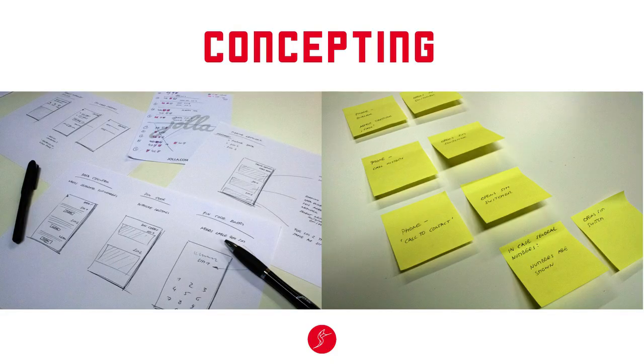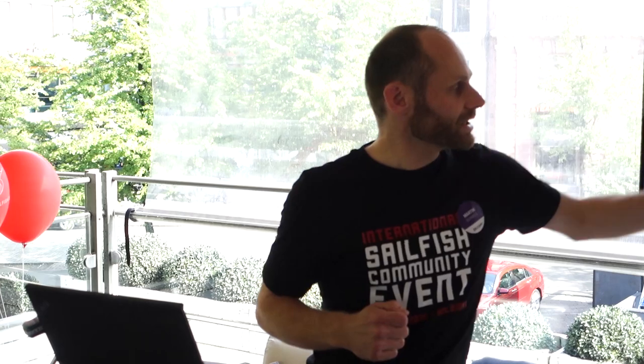Next we go into the concepting phase — initial sketches, looking at solutions based on the objectives. Personally, I like to use pen and paper first — it gives me all the freedom, I'm not limited by any tool. A really great method is also post-it stickers: one per step the user takes, so you can build user flows very quickly, reflect on whether they make sense, and easily rearrange or throw them away.